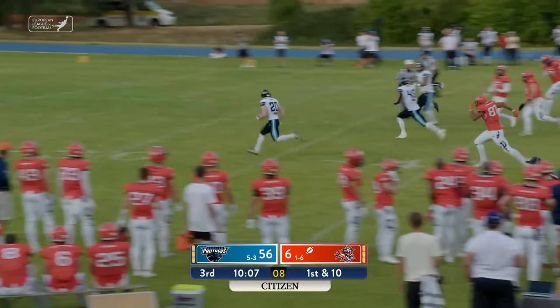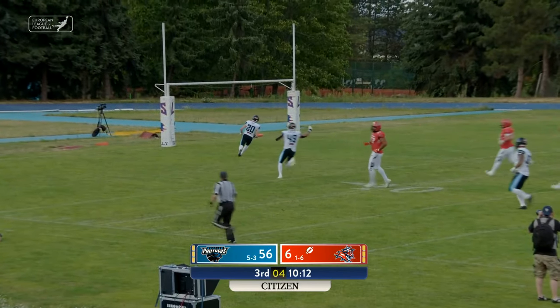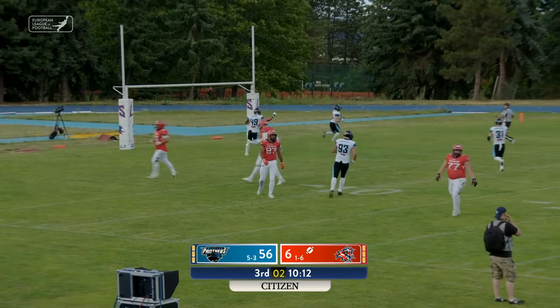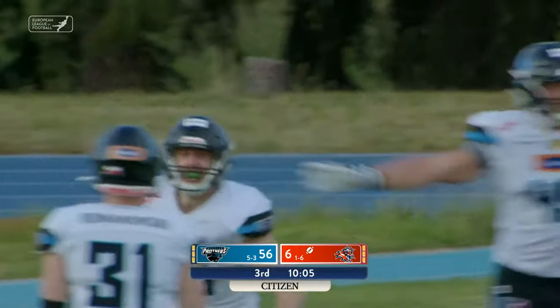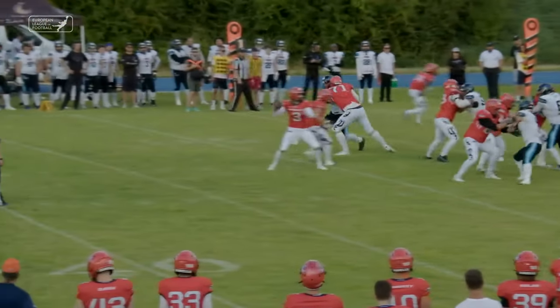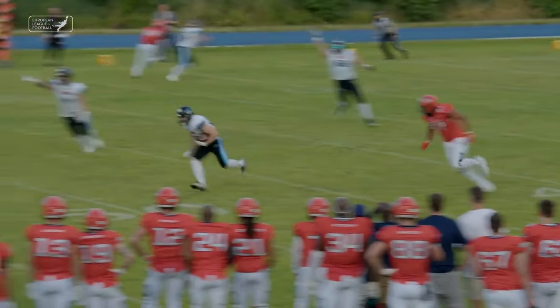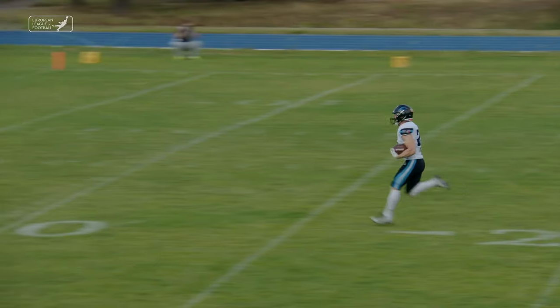Jones picked off and this could be a house call — house call for William James. Things are getting ugly here in Prague — a ball game left to play slash endure as William James adds to the misery.